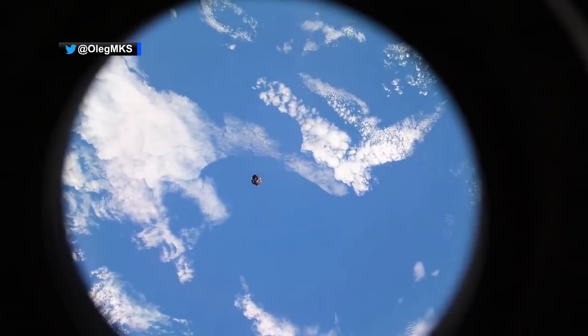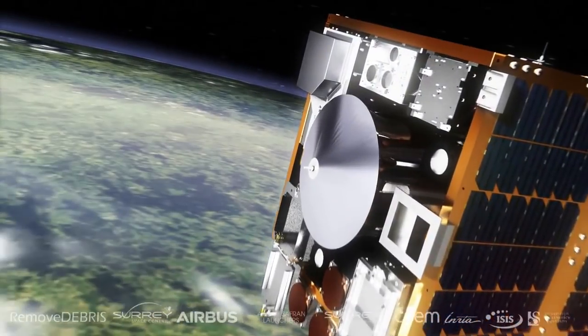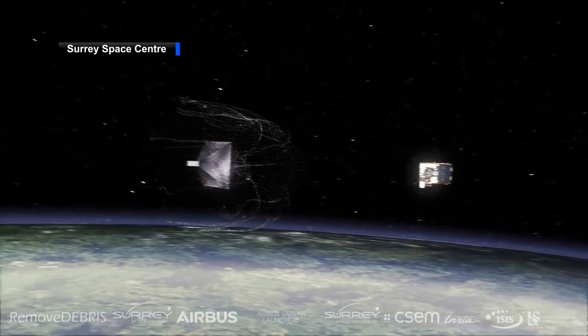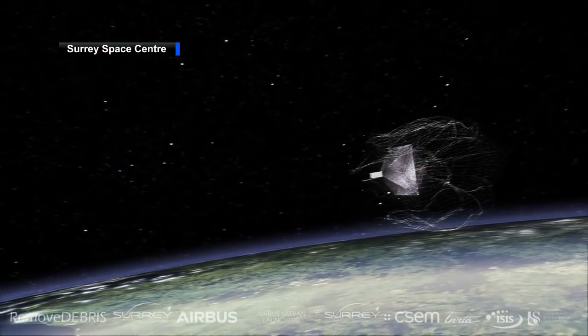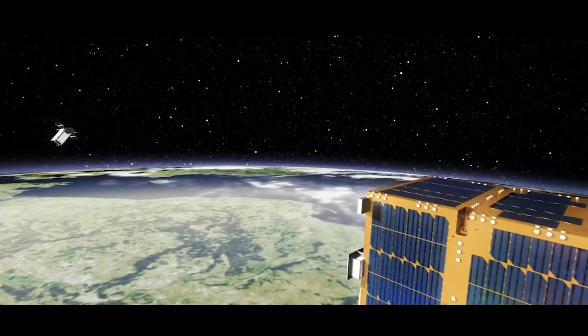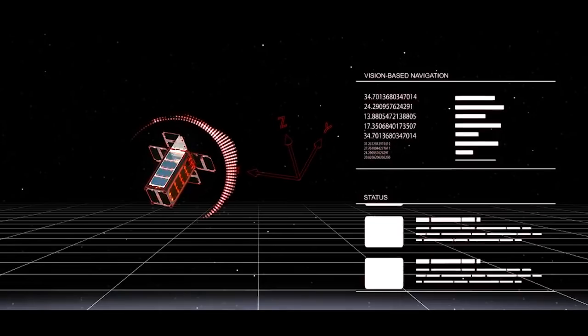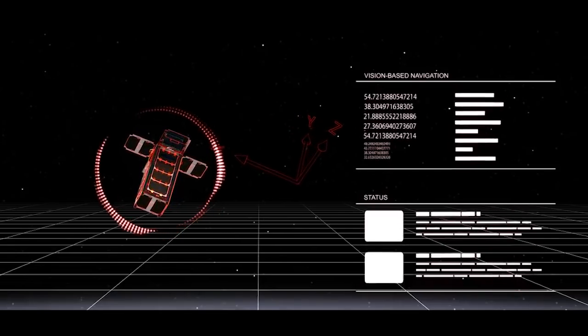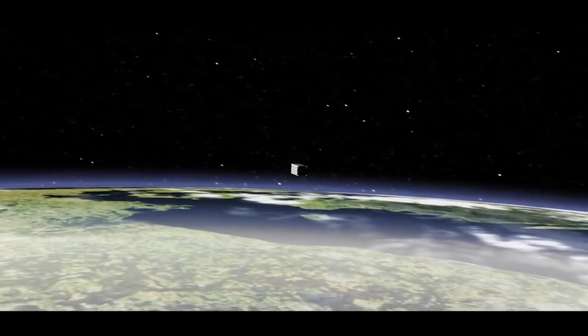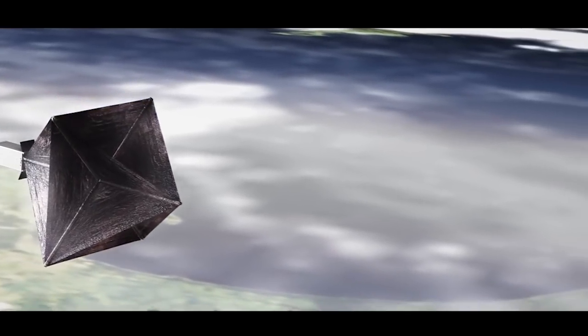The NanoRacks RemoveDebris satellite was deployed from the space station's robotic arm this week. RemoveDebris will look to manage space junk by literally pulling it down out of orbit to burn up in the atmosphere. Research has shown that removing the largest debris significantly reduces the chance of collisions, so RemoveDebris will use a 3D camera to map the location and speed of debris, then capture and de-orbit simulated debris — CubeSats in this test — up to 1 meter in size.